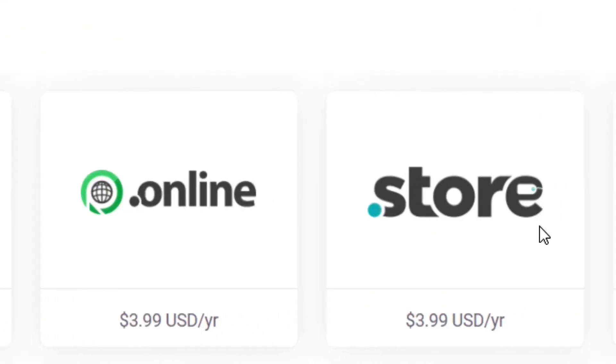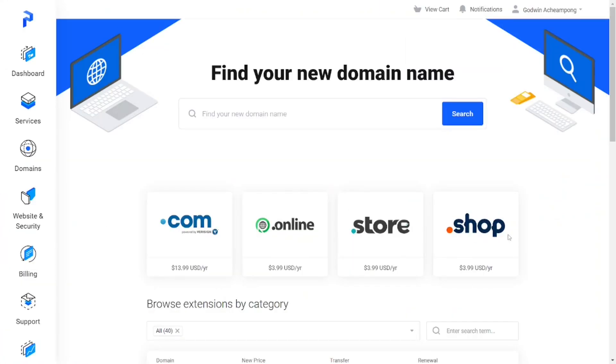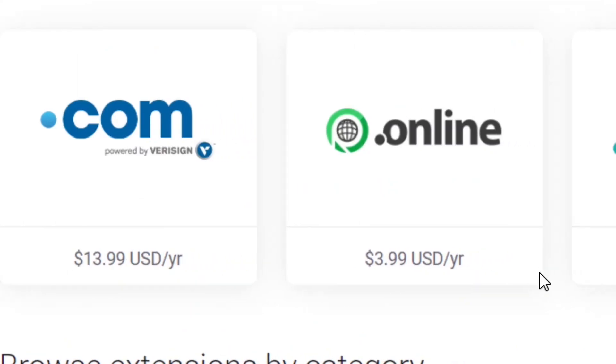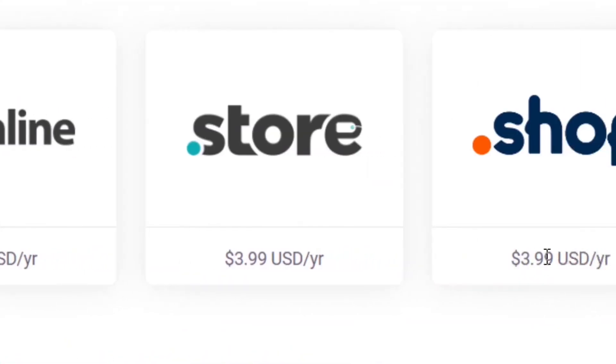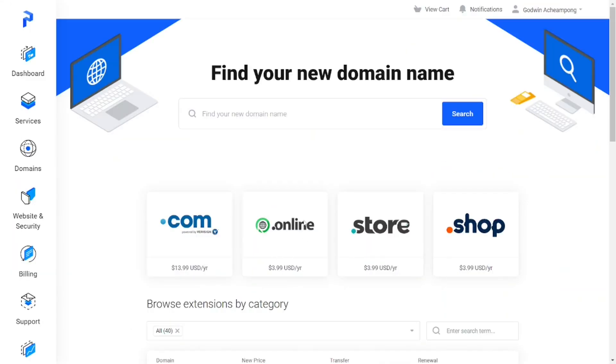When you click on it you can select a .com, .online, .store, or .shop — but any of them comes with its own initial price. As you can see it is very expensive, but I'm going to show you how to get it for totally free, zero dollars.